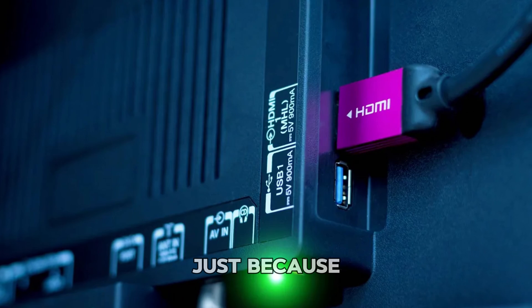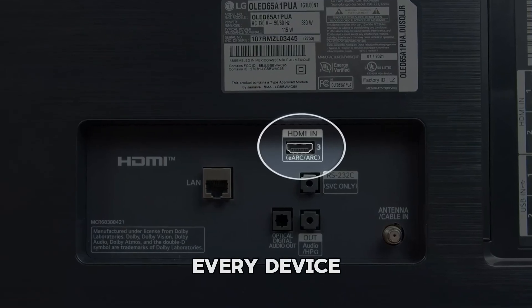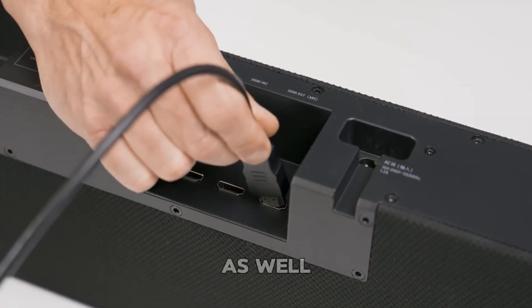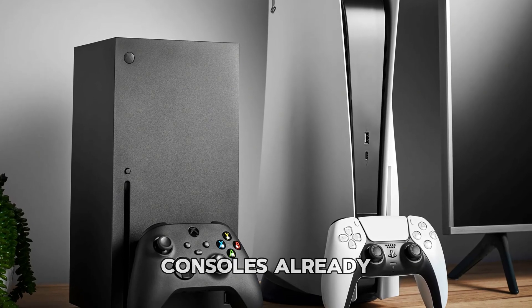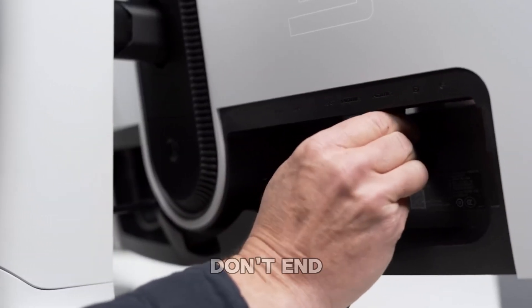One thing to keep in mind: just because your TV has an HDMI 2.1 port doesn't mean every device connected will take full advantage of it. You'll need compatible cables and source devices as well. Many new TVs, high-end graphics cards, and game consoles already support HDMI 2.1, but always check the specs so you don't end up disappointed.